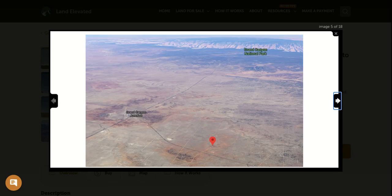The zoning here is called Agricultural Residential and it allows for any type of building. So you can camp part-time, you can do a tiny home, mobile home, manufactured home, modular home. Really anything you wanted to build here would be fine.